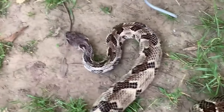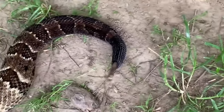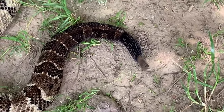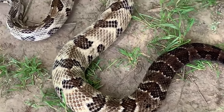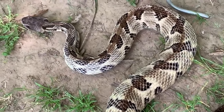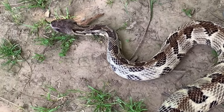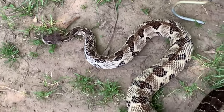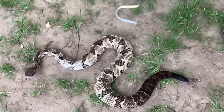Timber rattlesnakes are known for their distinctive rattles, which they use as a warning signal to potential predators or threats. They are a type of pit viper, with heat-sensing pits located between their eyes and nostrils, which they use to detect prey. These snakes are often found in wooded or rocky areas, where they can blend in with their surroundings and ambush prey.